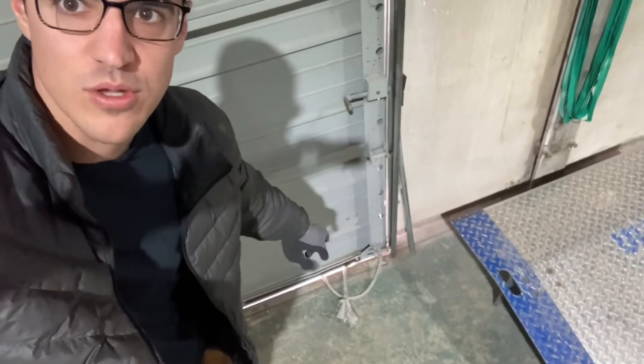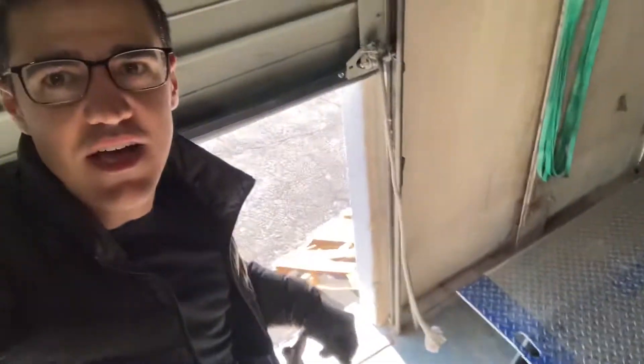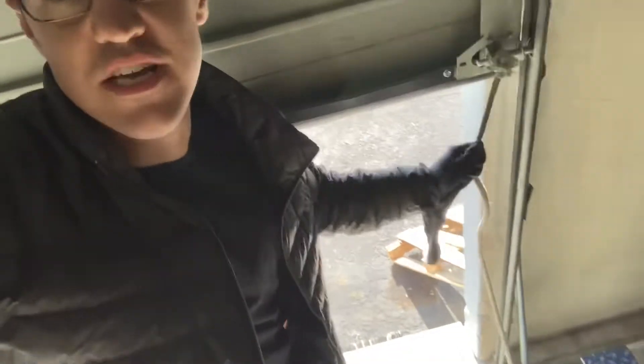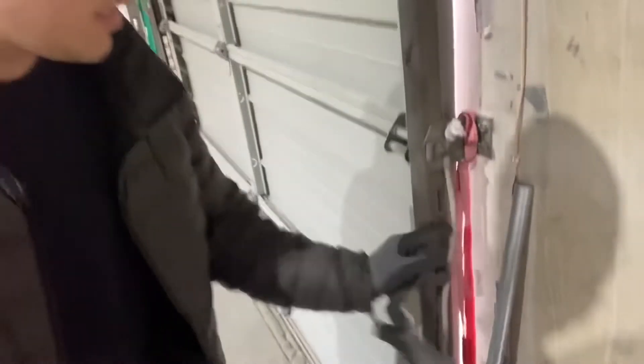Morning guys, Eric here with another two-second improvement here at Seller Success Logistics. So today, what I noticed that bothered me is whenever we close these doors — they have these ropes that attach to help us pull the door back down — but because of the way they currently are, whenever we close the doors, sometimes the rope will get stuck underneath, and it's just not an ideal situation. So I'm gonna come up with a two-second improvement to fix that.